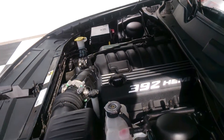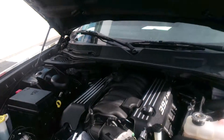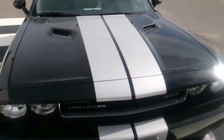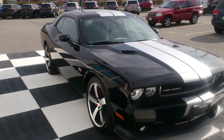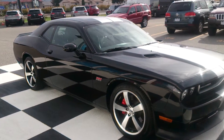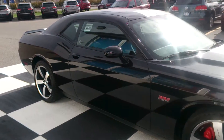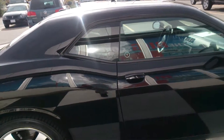This is the 392 6.4 liter Hemi. This is an amazing engine for an amazing car. I could go off about the technical aspects of this thing, but what I'd rather do is just show you the classic lines of this truly muscle car. This is a reminiscent throwback to the iconic days of the Challenger back in the early 70s.